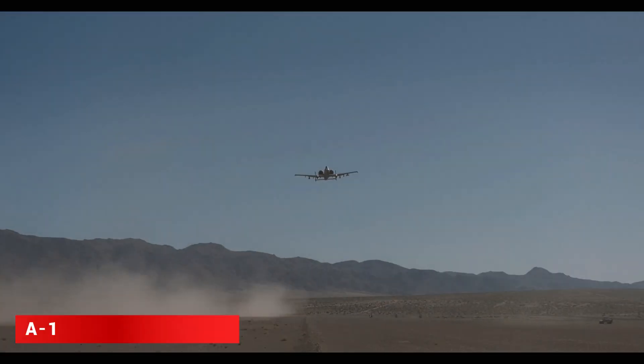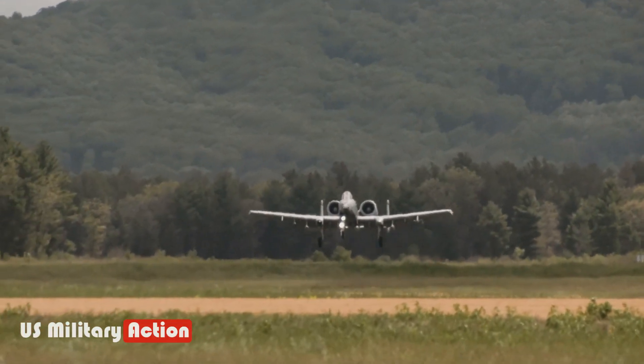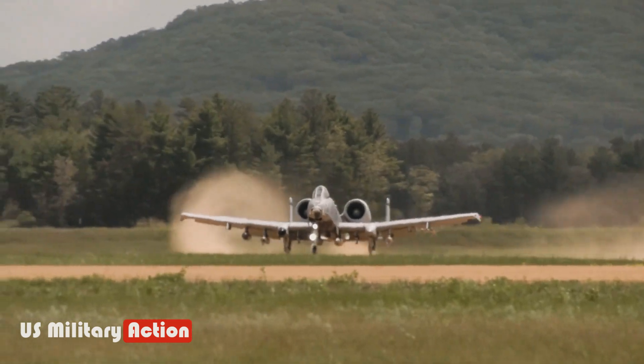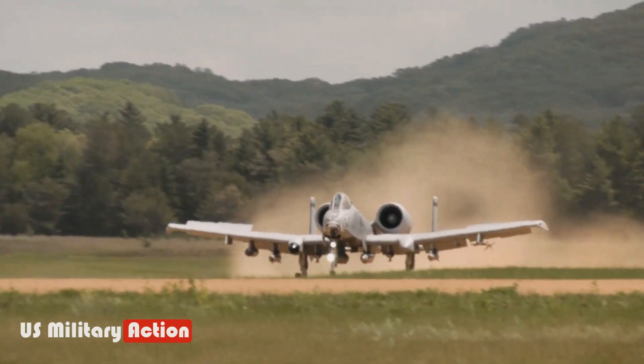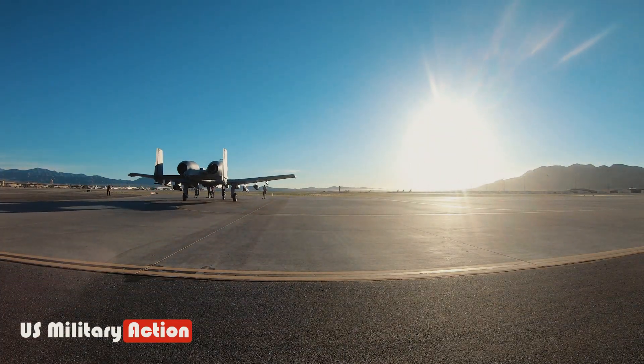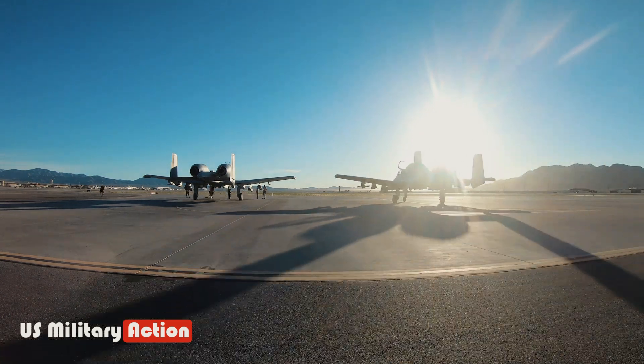Most new aircraft in recent years have been supersonic fighters — capable of Mach 1.6 for the F-35C, Mach 1.5 for the F-22 Raptor, or Mach 2.5 for the F-15EX. Meanwhile, the A-10 Warthog's top speed is just 420 miles per hour — a fraction of those incredible speeds.